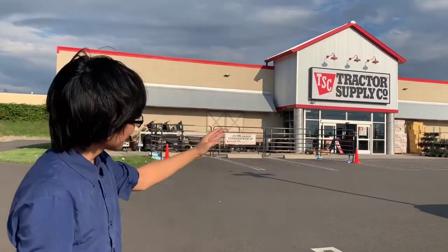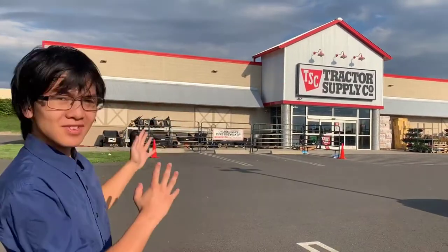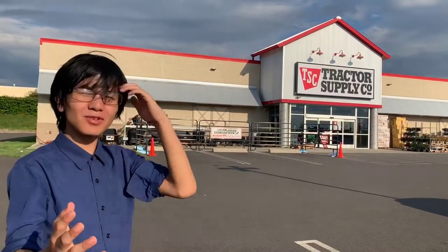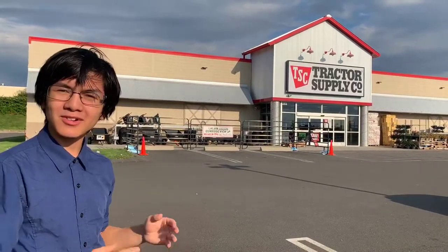I'm going to be honest here. I've actually never been to Tractor Supply Co. before, neither has Azami, Anissa, or I think my mom. So this is going to be our first time actually going into the store, and we're going to just take a look — and it's probably going to be your first time looking at the store, especially if you don't have a Tractor Supply Co. in your area.